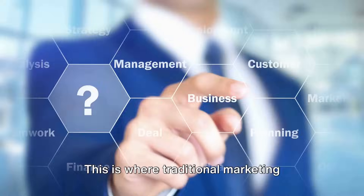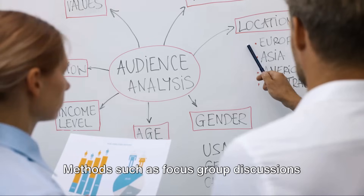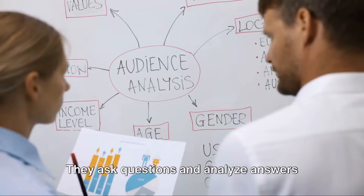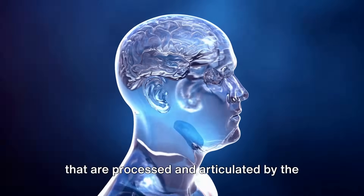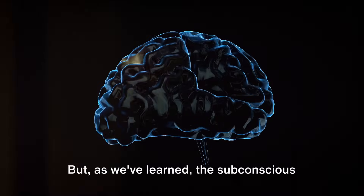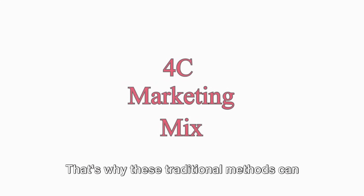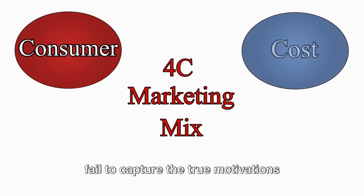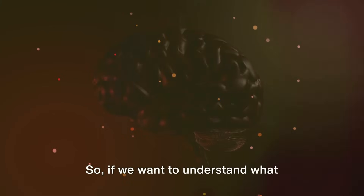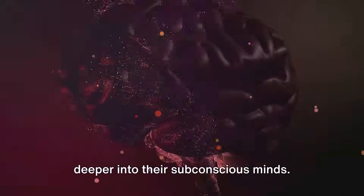This is where traditional marketing research often stumbles. Methods such as focus group discussions usually tap into the conscious responses of consumers — they ask questions and analyze answers processed and articulated by the conscious mind. But the subconscious mind is the real decision maker. That's why these traditional methods can fail to capture the true motivations behind consumer behavior. If we want to understand what consumers really want, we need to delve deeper into their subconscious minds.